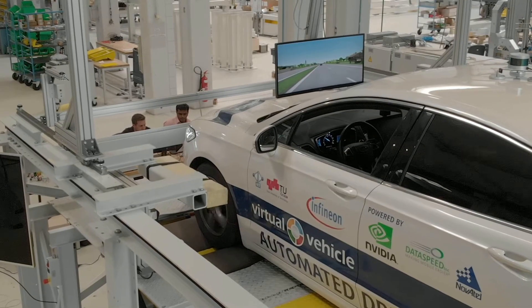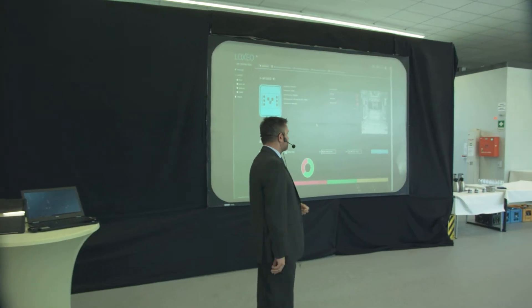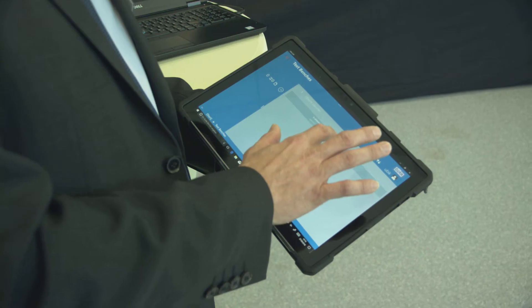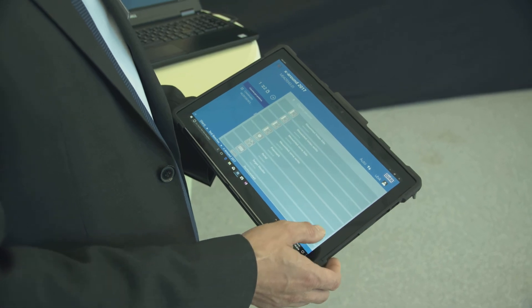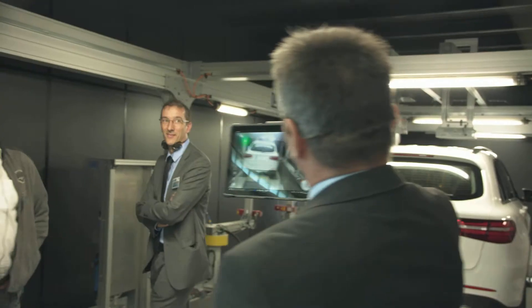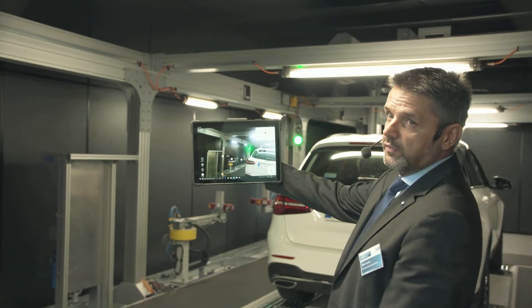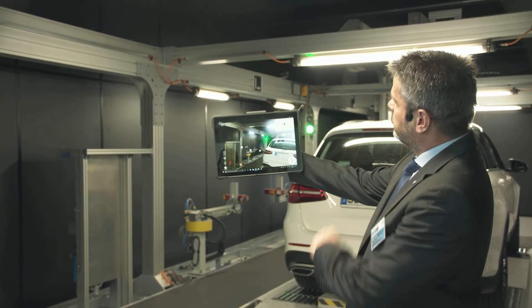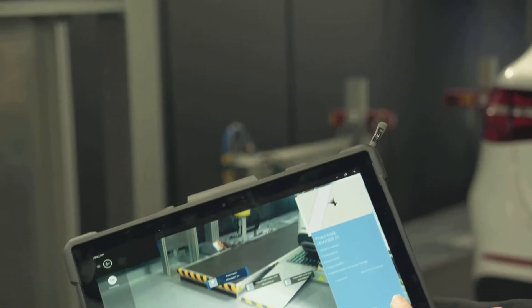These impressive demonstrations in the field of autonomous driving were followed by two very special live events with a focus on Industry 4.0. We are also utilizing the digital transformation for improving our service. We demonstrated, for example, how our technicians can quickly and easily identify all of the components of a test stand by way of a tablet computer and an augmented smart customer guidance application, which provides them with all of the relevant information. In addition, they can identify and eliminate faults thanks to our excellent online support service.